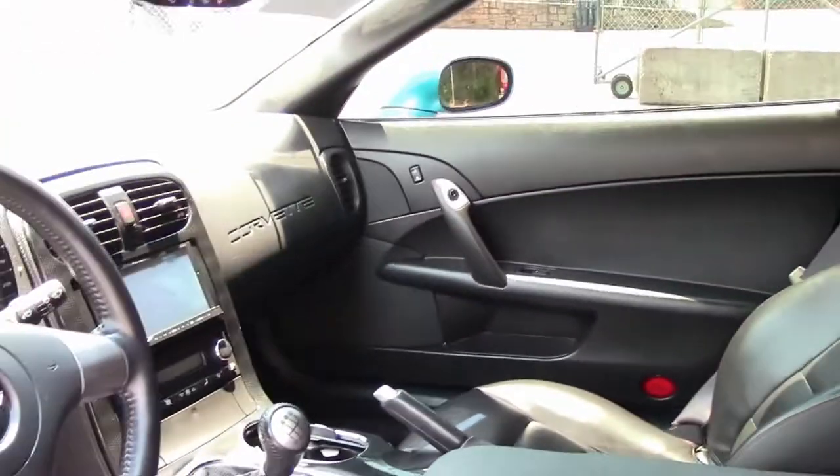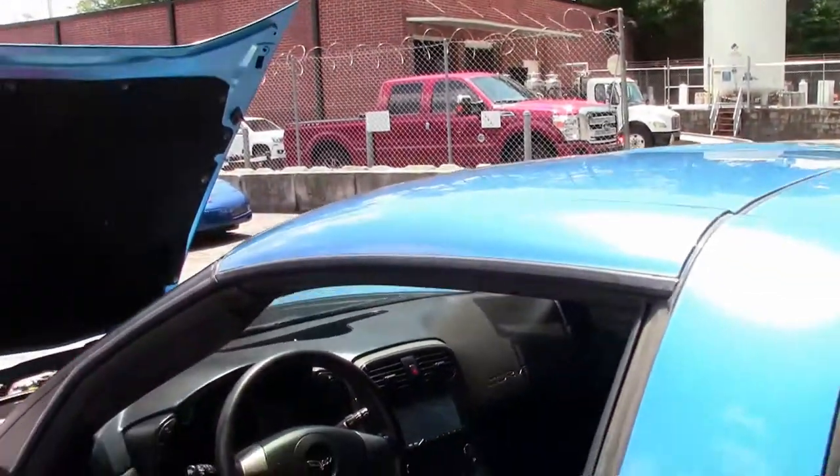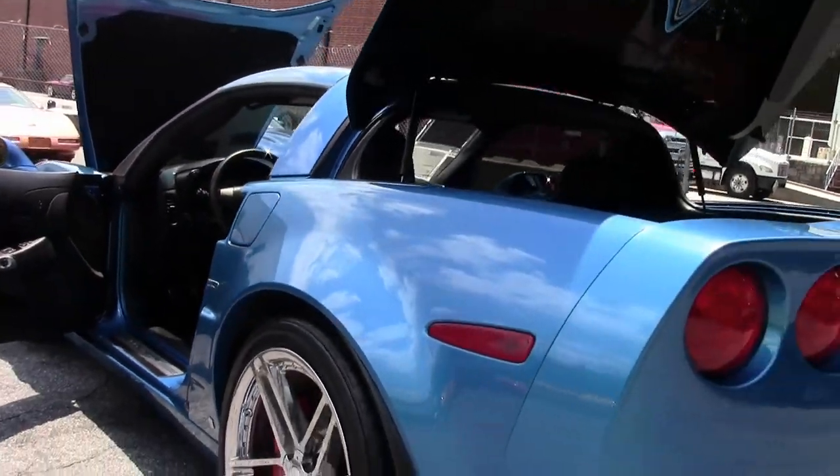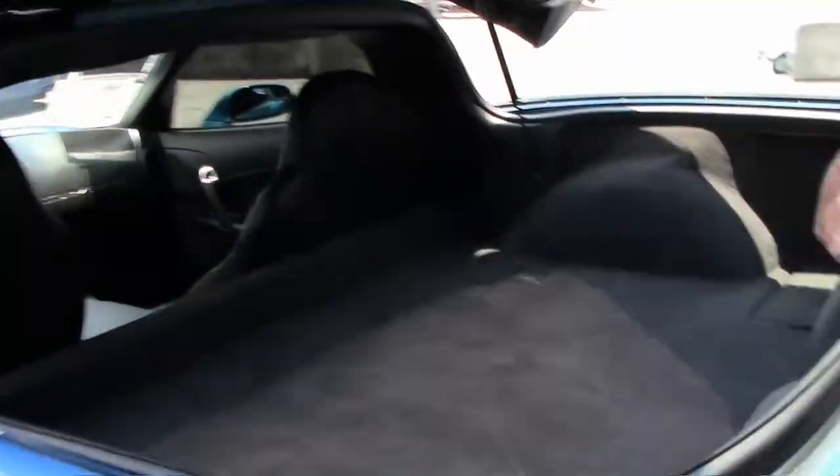It is wearing a set of Bridgestone tires. Our back is in nice, good shape. The battery is on the passenger side. Everything else is nice and clean, free of any rips, tears, or issues. It's been kept very well.